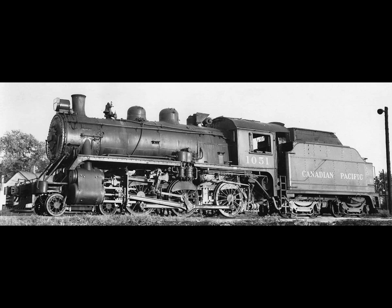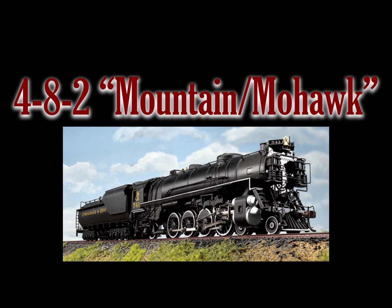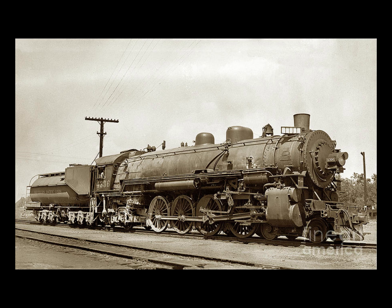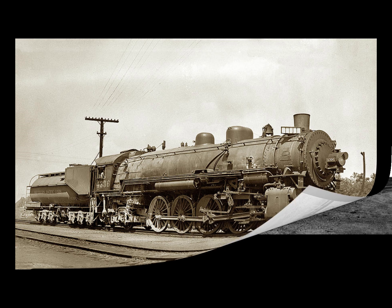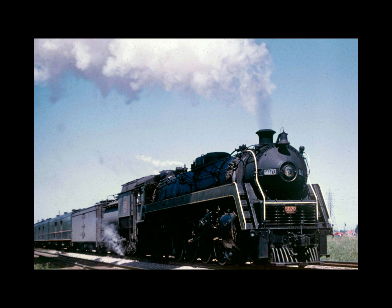My number eight locomotive is the 4-8-2 Mountain or Mohawk type. American railroads were immediately impressed — not only did it have twice the tractive effort of the 4-6-2 Pacific, but it also had the ability to operate at much higher speeds. The Chesapeake and Ohio Railroad gave the type its name 'Mountain,' and the New York Central gave it the name 'Mohawk.' Every railroad realized it was competent in passenger service and, due to its speed and power, could also be utilized in fast freight operations.